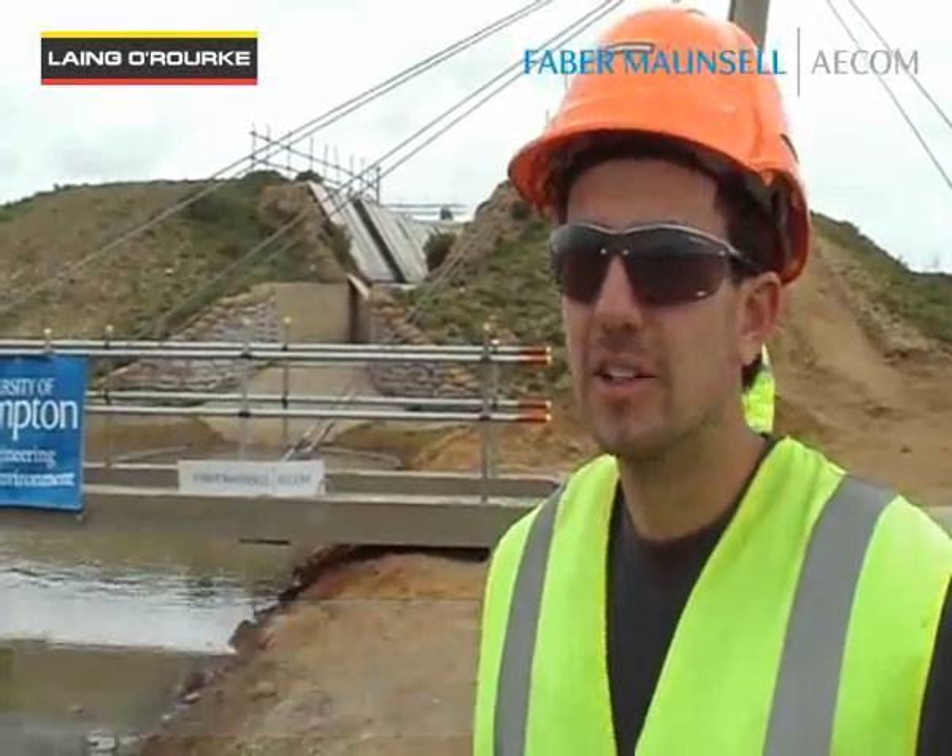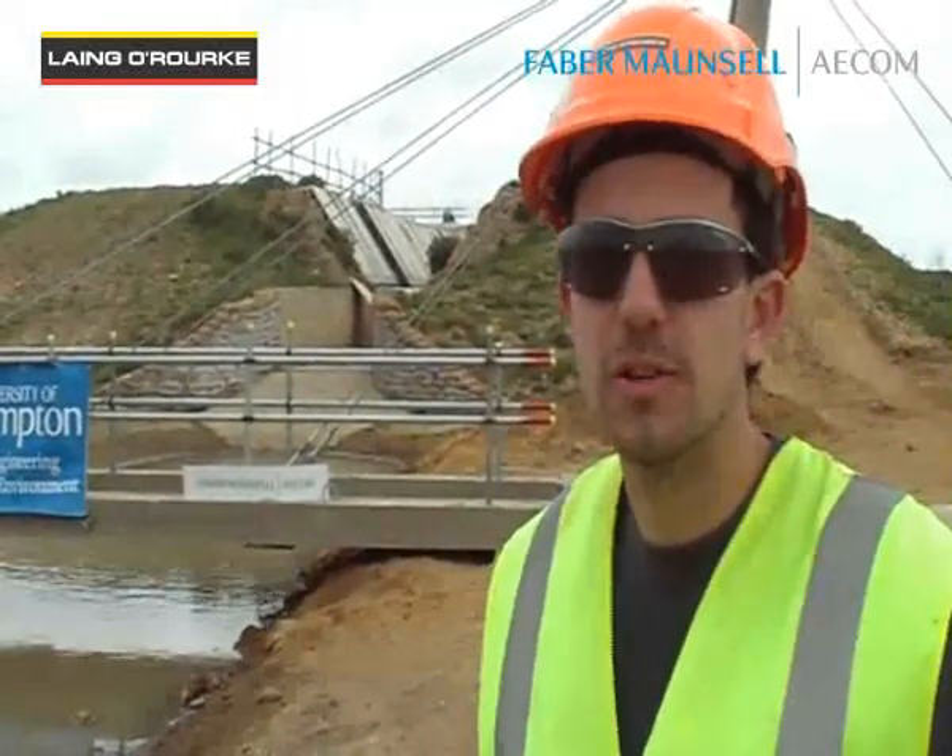How useful is an event like this? Very useful. The experience you get on site is completely different to what you get in the lecture room. It's been a really steep learning curve and we've really enjoyed it all.